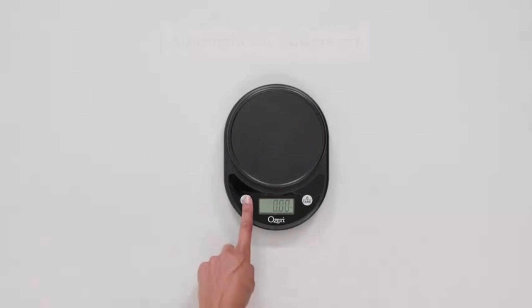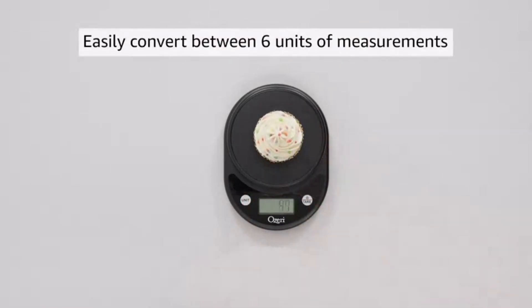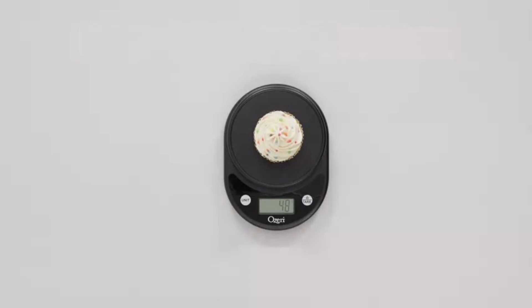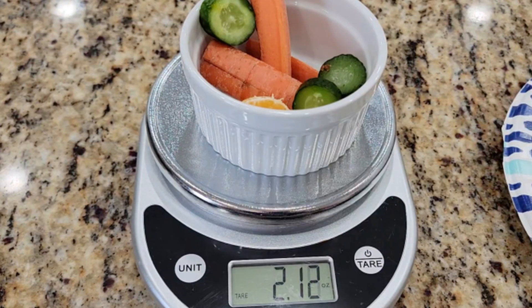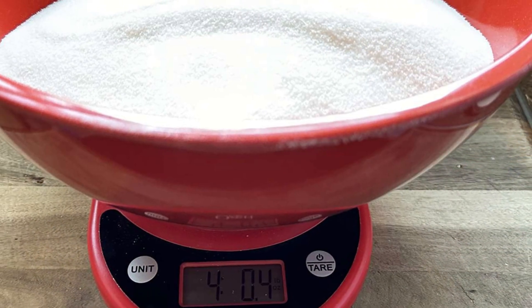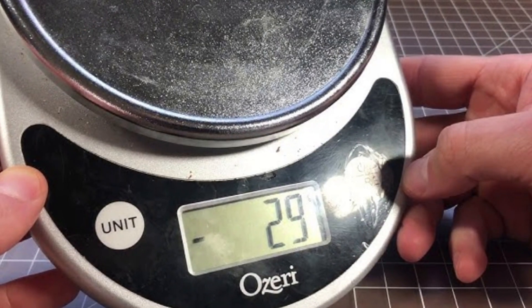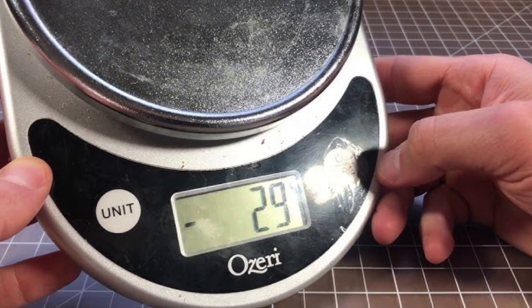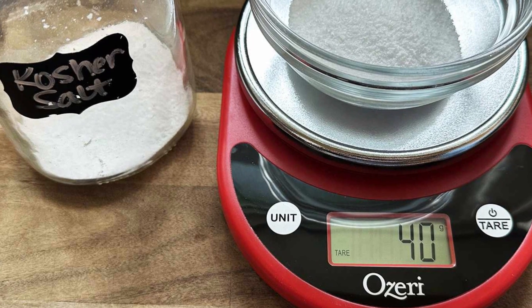Its large, easy-to-read display ensures visibility, while the responsive touch buttons make it simple to switch between different measurement units like grams, ounces, pounds, and milliliters. Powered by two AAA batteries, the Oseri Pronto is energy-efficient with an auto-off function that helps conserve battery life. The durable, chrome-plated platform is easy to clean, and its compact size makes storage convenient. This scale combines functionality with affordability, making it a great addition to any kitchen for precise and hassle-free cooking.